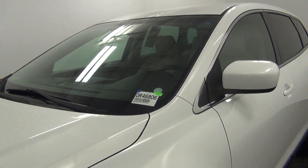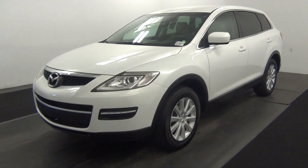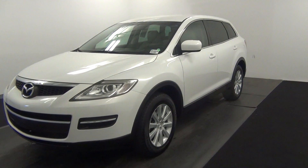Welcome, today we're going to do a walk around of the 2008 Mazda CX-9, stock number DR46806.